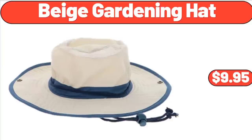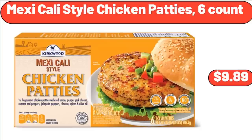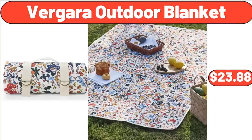Beige Gardening Hat, $9.95. Lightweight Silky Satin Floral Bathrobe Soft Cozy Ladies House Coat, $19.96. Checkered Toad Shoulder Bag with Inner Pouch, $39. Mexicali Style Chicken Patties, $9.89. Small Daisy Hydrangea Bouquet Artificial Flowers, $4.99. Bento Box Food Storage Container, Pack of 3, $8.99. Bergara Outdoor Blanket, $23.88.